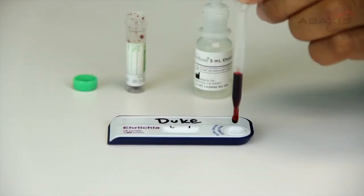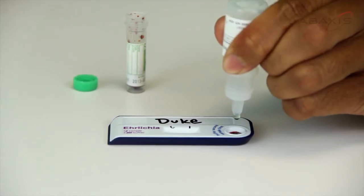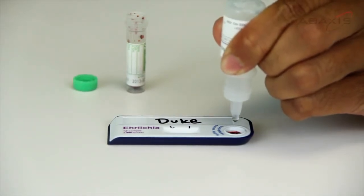To run a test is very simple — just add one drop of sample and three drops of buffer. Results within 10 minutes.